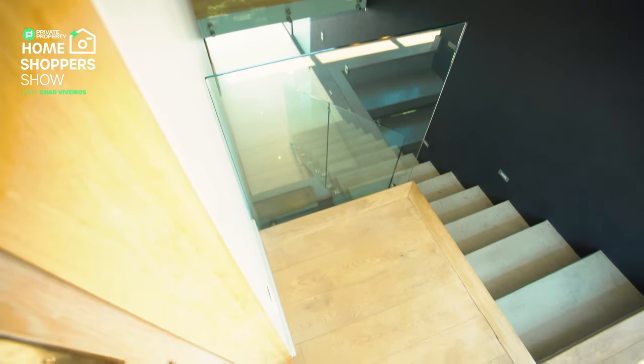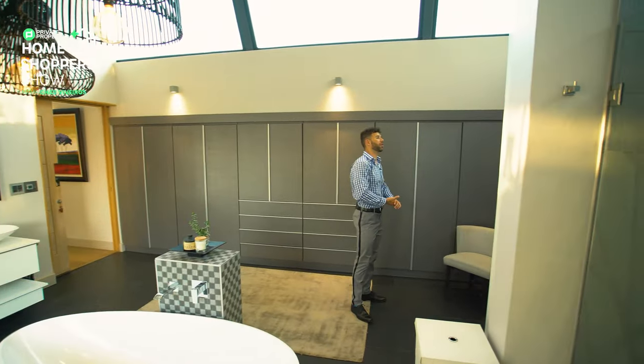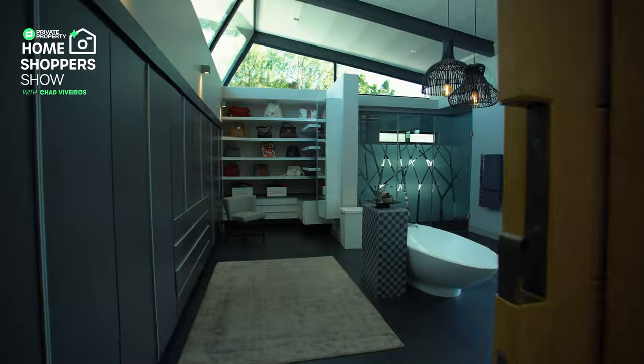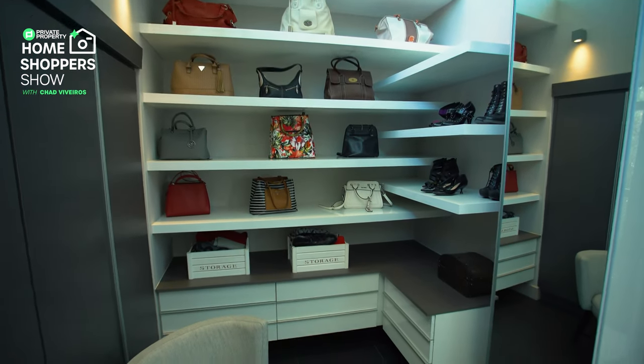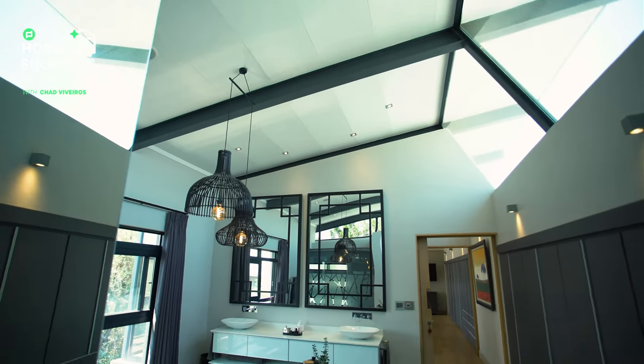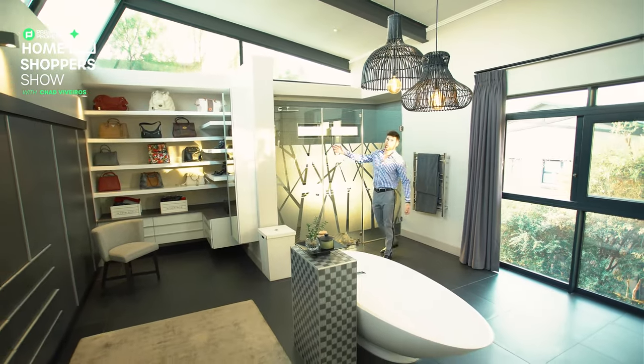And what a bathroom it is. Continuation of all the cupboard space here, and right over here in front of me you've got a display area. So if you want to show off your sneakers, we've got you covered. Really nice handbags on display as well. Bathtub located right in the center underneath these stunning chandeliers.